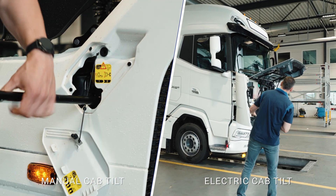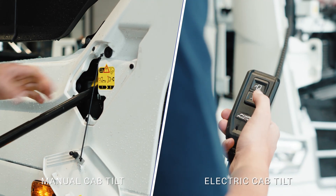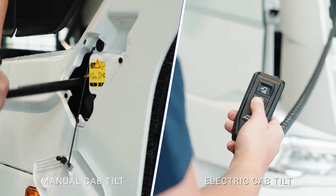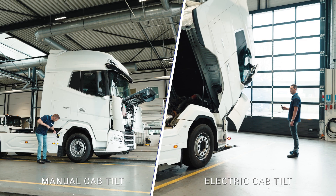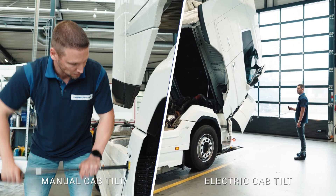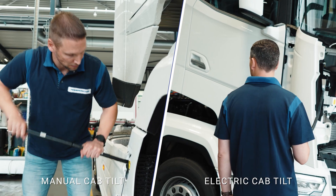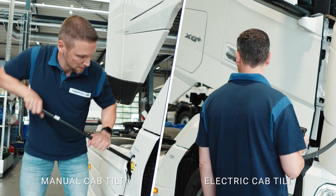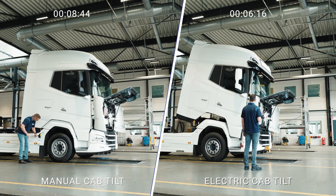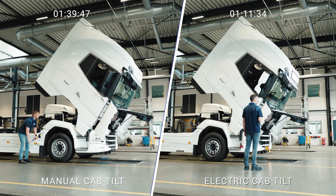PowerPacker's electric pump technology ensures a quick and safe cap tilt procedure, delivering the most efficient and effective repair and maintenance process. An electric cap tilt system allows the operator to work at a safe distance and oversee the truck while tilting, reducing the risk of an accident or potential for injury. An electric pump substantially reduces the actions and effort required to tilt the cabin.